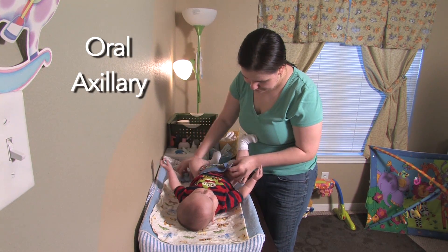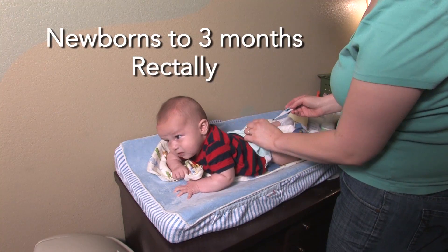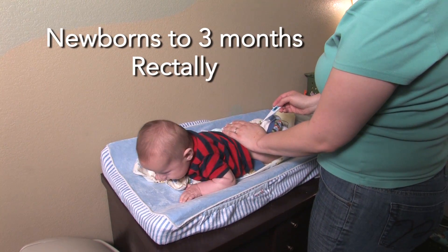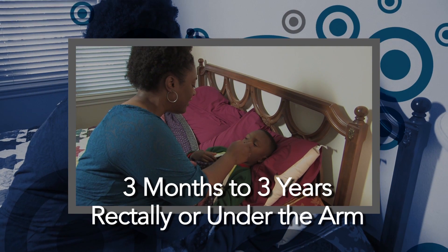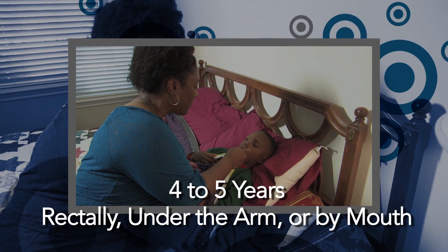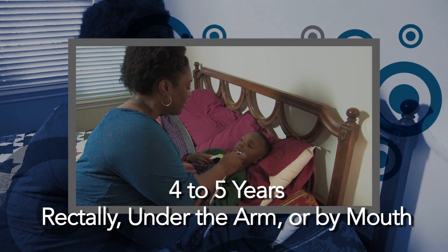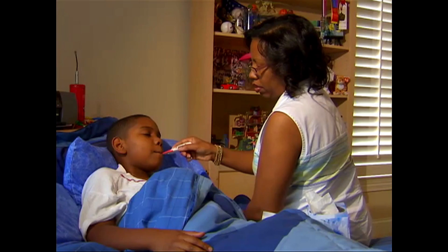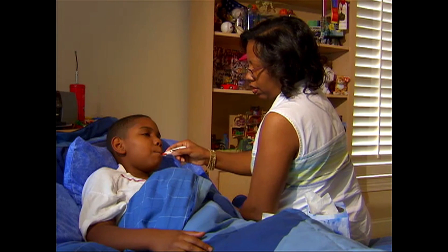The three best ways to take a temperature are orally or by mouth, axillary or under the arm, and rectally or in the bottom. For newborns and infants up to three months old, taking the temperature rectally gives the most accurate reading. From three months to three years old, you can take a child's temperature rectally or under the arm. From four to five years old, you can take the temperature rectally, under the arm, or by mouth. Five years and older, under the arm or by mouth. Take a child's temperature orally only if the child can easily hold the thermometer in their mouth and sit still while their temperature is taken.